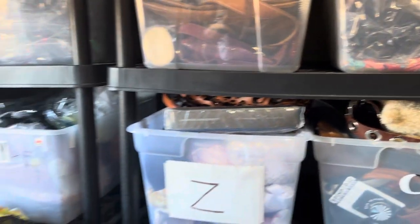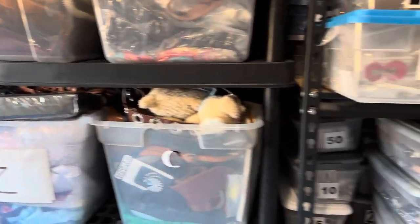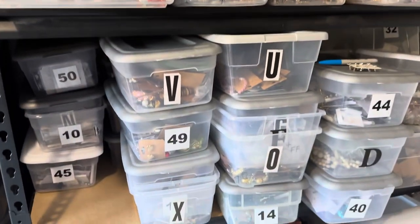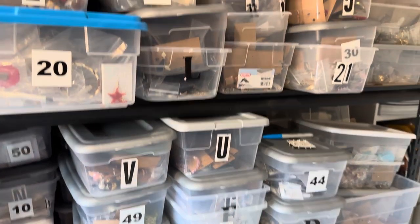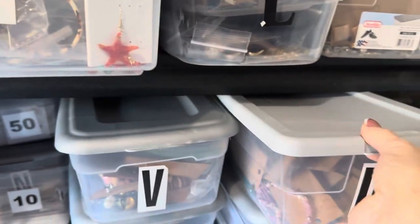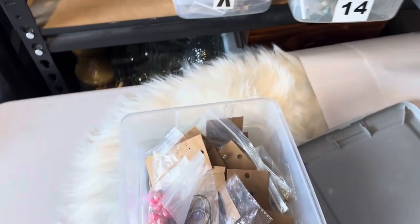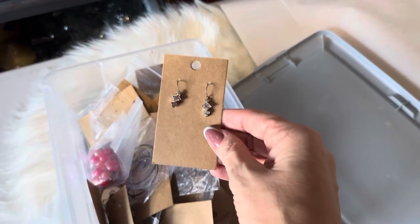Now onto the jewelry. I do have seven thousand pieces of jewelry organized through the alphabet and through numbers — A to Z and I think one through 55. Everything gets stored like this: after I photograph each piece, I put it on these little cards.